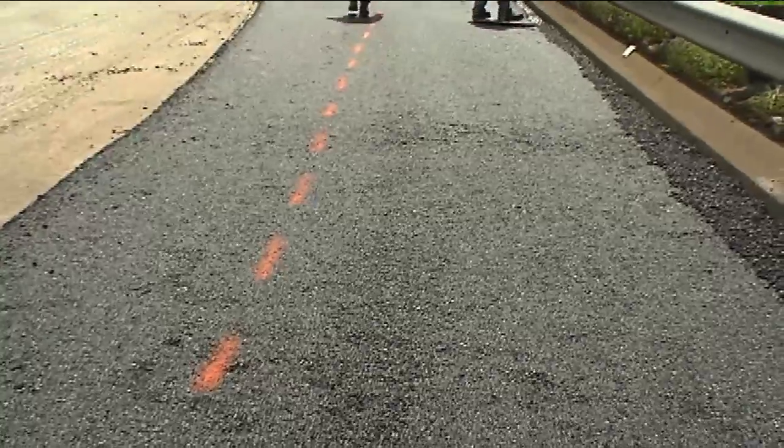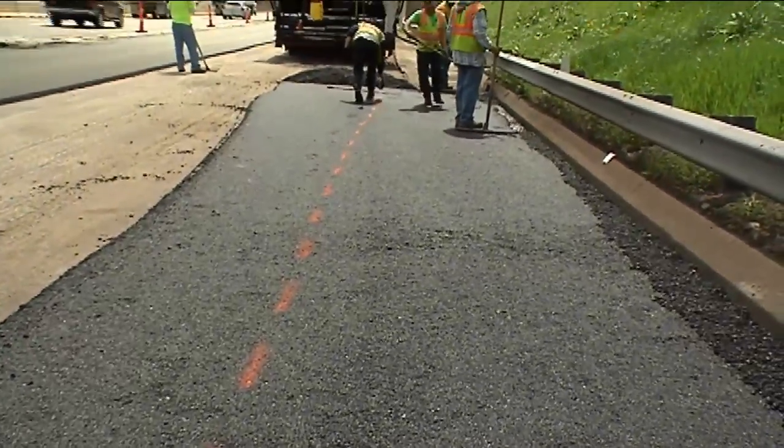In a normal hot mix, we're running at temperatures about 50 to 100 degrees higher than we're doing with warm mix. So when that goes through the plant, you're actually kind of prematurely aging the asphalt as it goes through the plant. When you turn those temperatures down, you're not oxidizing the binder as much. And by doing that, you're actually going to give us a pavement that's going to last longer.